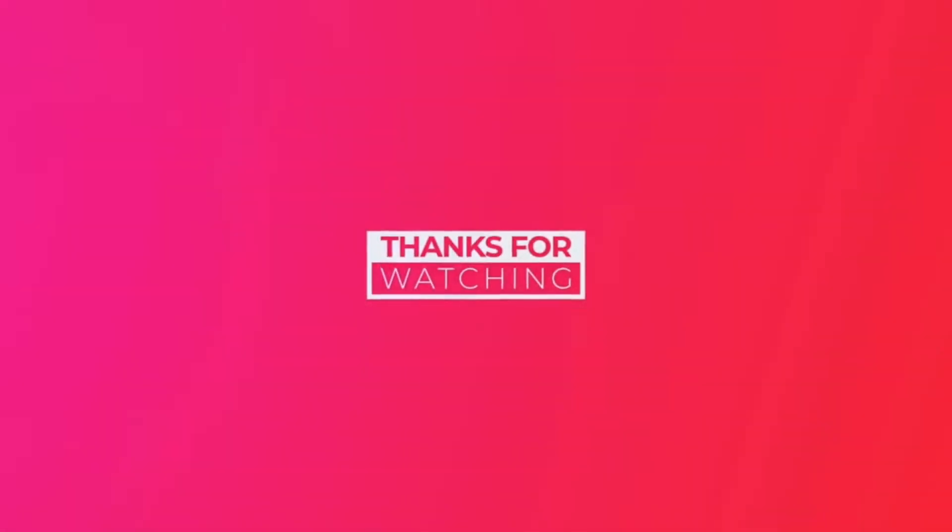Thank you for tuning into my channel. Don't forget to hit the like button, and if you haven't subscribed, subscribe if you want to see more content. We will see you guys on the next video. Bye guys!